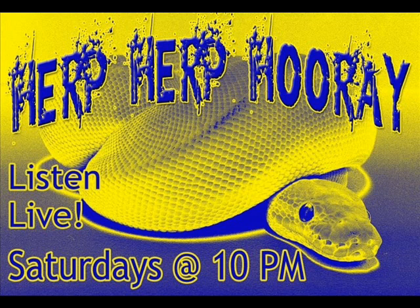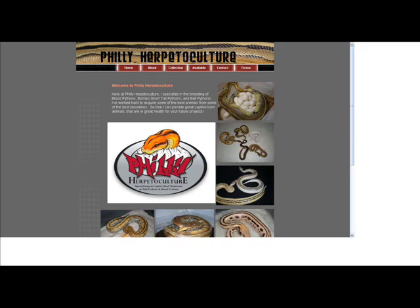This week's Featured Breeder of the Week is another personal friend of mine. I'm going to have a few expos that we frequent, even have a couple of his offspring. He also just created an amazing animal called the Ocelot Borneo, which seems to be a new line. Calling us from the heart of the city of brotherly love, I'm pleased to announce Matt Minetola from phillyherp.com.